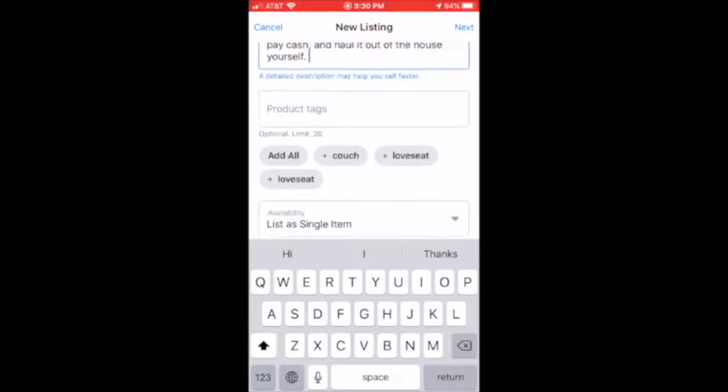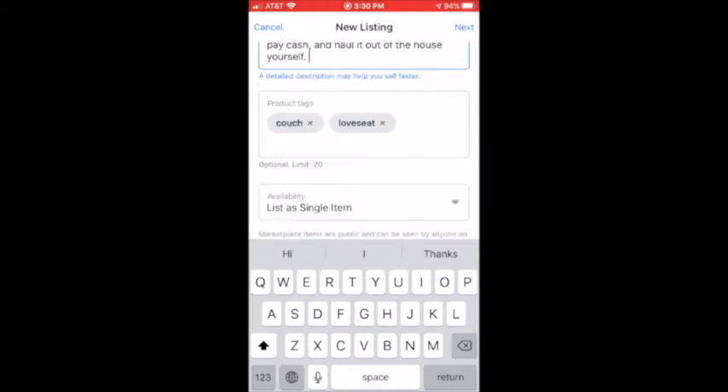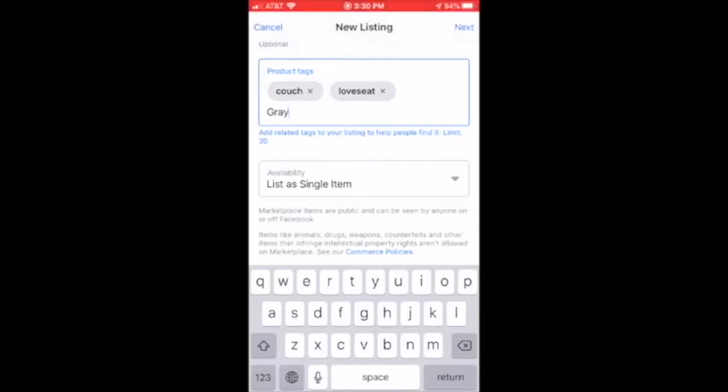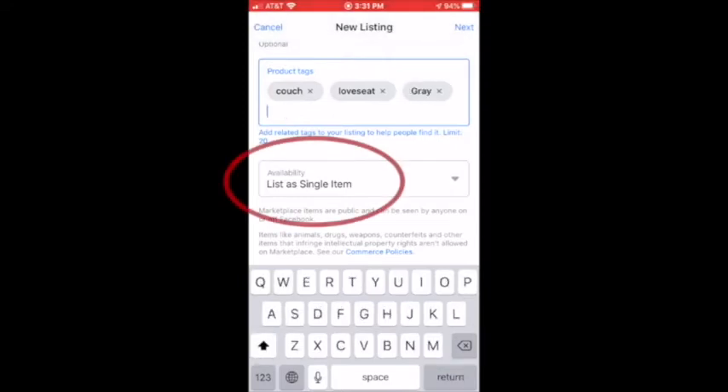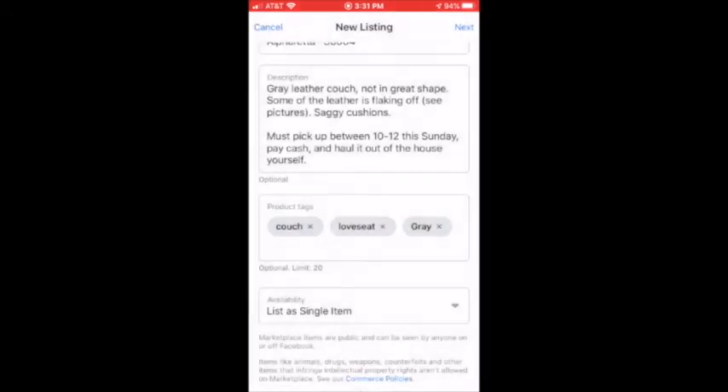With the product tags, it gives you options. Or you can just click in and type anything that might be missing — hit return and that creates a new keyword. You have the option to list as a single item or in stock. Since we're talking about just a personal item, we'll list it as a single item. Then hit next at the top.